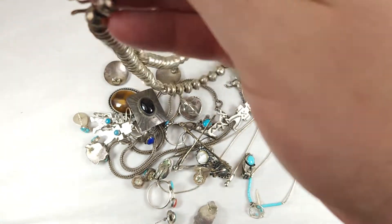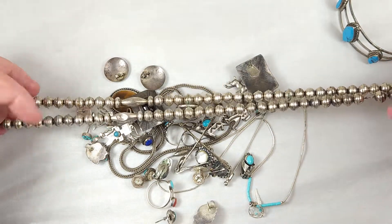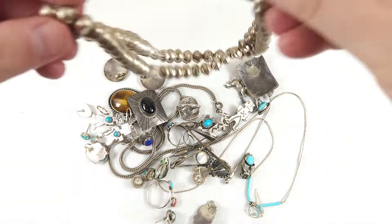Here's a nice long sterling bench bead necklace, a little bit lightweight, has a dent on one of the beads there. But this would look really nice with, like, a big turquoise cross on it or something like that.